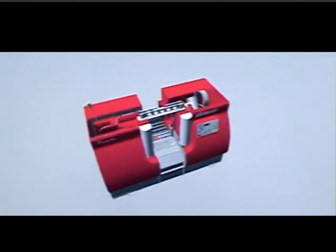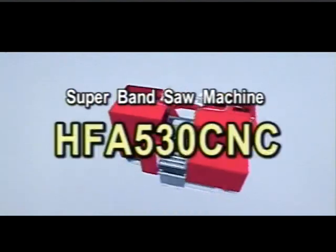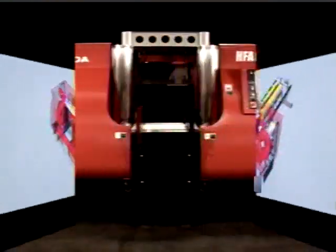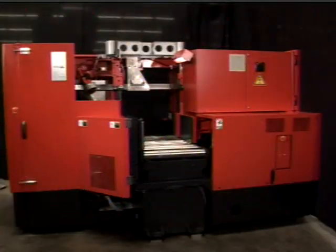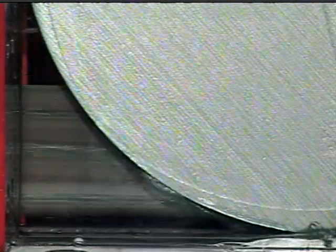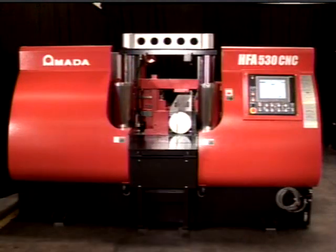Once again, Amada leads the way in innovation and bandsawing technologies with the development of the HFA 530CNC bandsaw machine, exceeding all the expectations of performance ever achieved by bi-metal bandsaw blades. This machine delivers productivity normally expected only using the much more expensive carbide tip blades. Very low decibel levels during the cut prove that the innovative design of this machine is assuring higher cutting rates and longer blade life for the very lowest possible cost per square inch of metal removal ever achieved.